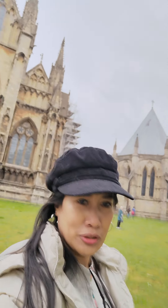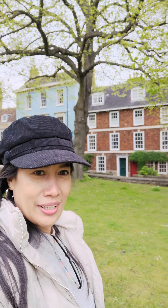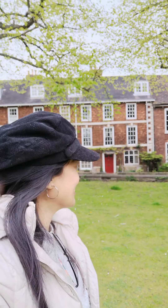The famous Lincoln Cathedral! Oh lucky, oh my god. That's it, the other one.